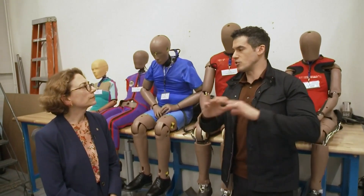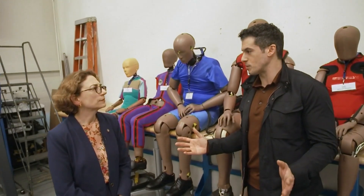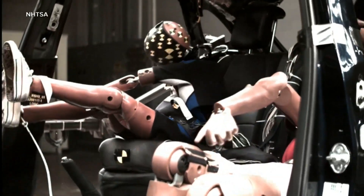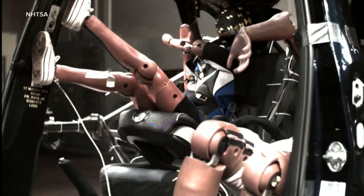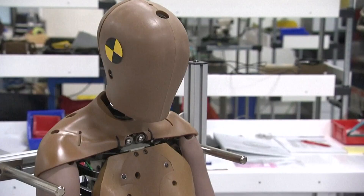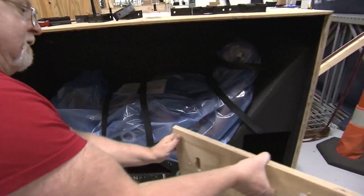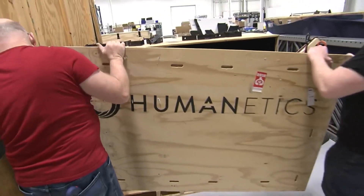So to the critics who say this has taken too long and there's too much red tape, to some of those critics — including the manufacturers of these crash test dummies — there's been some back and forth. They've given us models that needed work, that weren't durable and repeatable as we need them to be. At nearly a million dollars apiece, Humanetics believes the newer dummies are ready, and NHTSA hopes they could be approved by the fall.